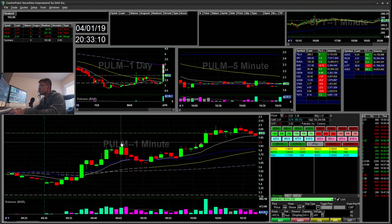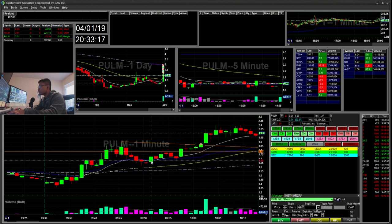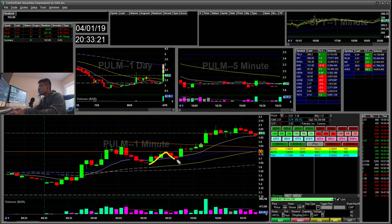The first trade I did was a long. I saw this flag happening right here, and I wanted it to base here. When it popped over $1.80 and held as support, I went to buy above that. I actually bought it, but there were a lot of wicks — when it popped up and then came back down, I got scared and stopped out.